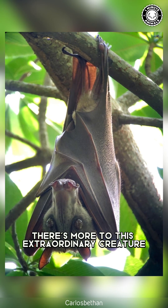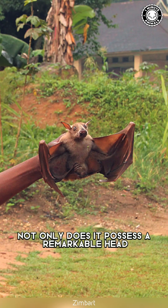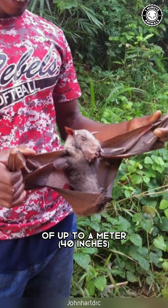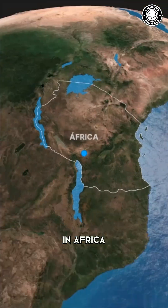But wait, there's more to this extraordinary creature. Not only does it possess a remarkable head, but it also boasts an impressive wingspan of up to a meter, making it the largest bat species in Africa.